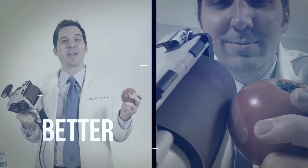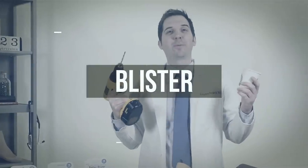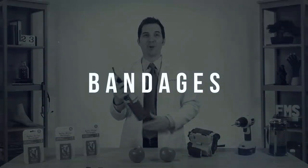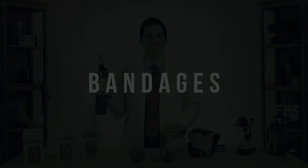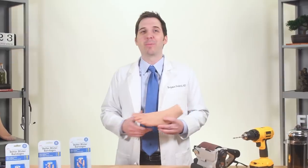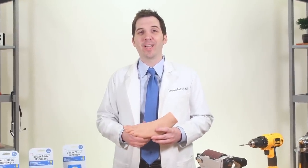If you've ever had painful blisters on your foot or heel, then stay tuned because this video is for you. Learn more about Dr. Frederick's original Better Blister Bandages. Hi, I'm Dr. Frederick, creator of the Better Blister Bandage, the unbelievably better bandage for blister prevention and recovery. And yes, I am a real doctor.